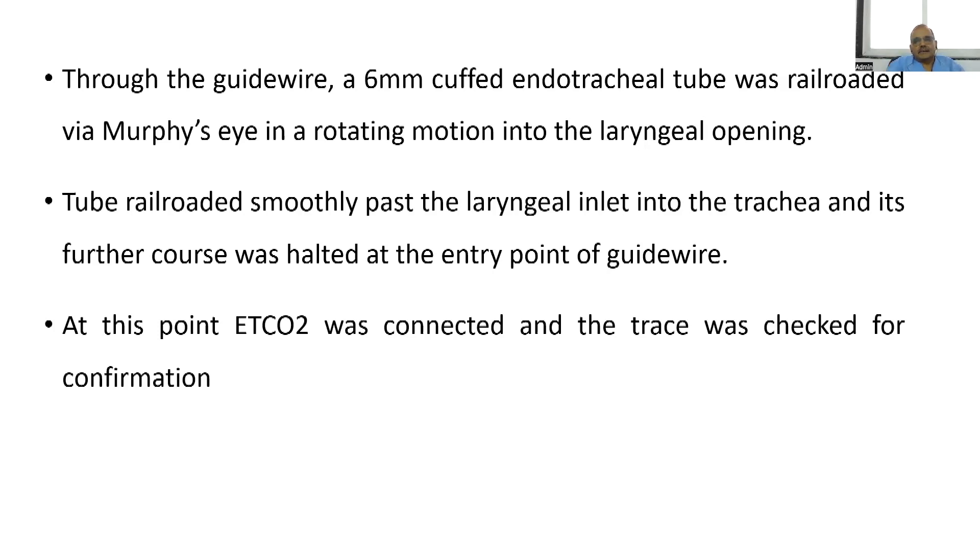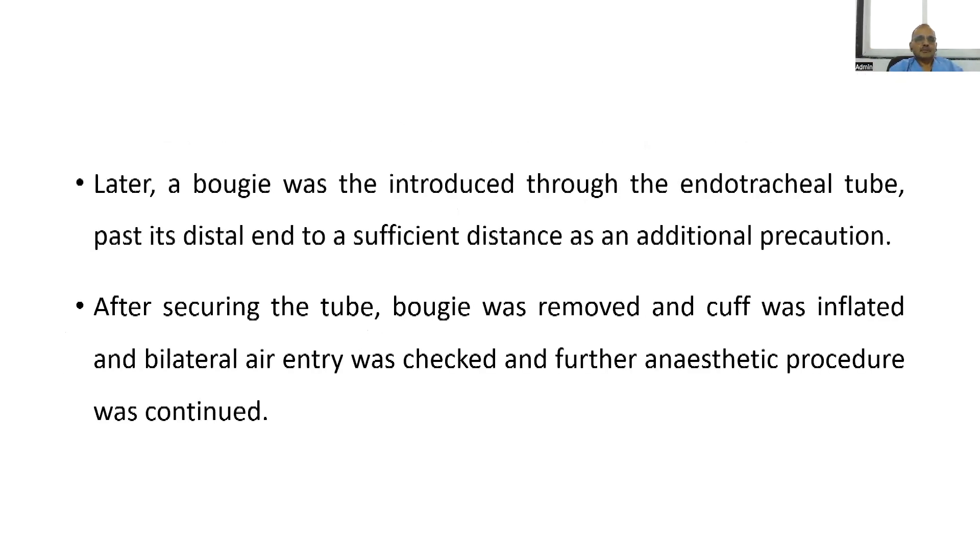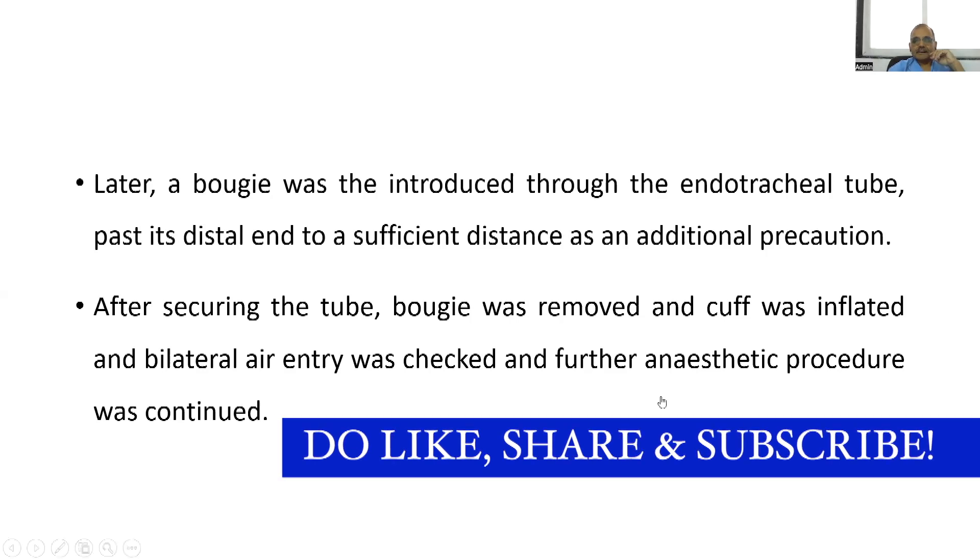The tube is railroaded smoothly past the laryngeal inlet into the trachea and halted at the entry point of the guide wire. At this point you can connect the ETCO2 to confirm the tube is inside the trachea. A bougie is introduced through the endotracheal tube past its distal end as an additional precaution. After securing the bougie position, the guide wire is removed from the lower side, then the endotracheal tube is pushed further into the trachea over the bougie to the correct depth. Confirmation is done by auscultation.